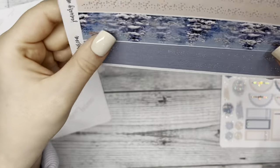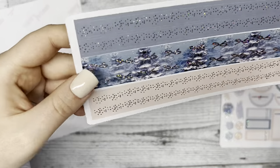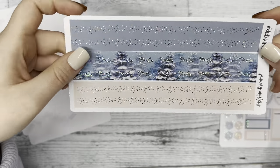Then we have some more washi tape — I can't get enough washi tape, so the more the merrier. We have more of the speckles and the bow, just in different colors and backgrounds.